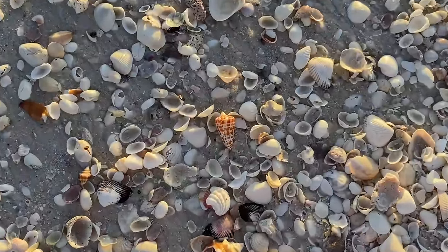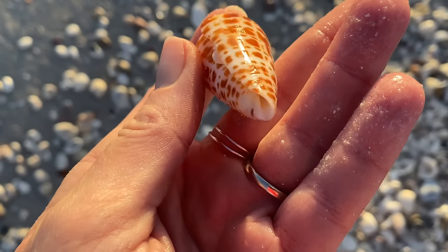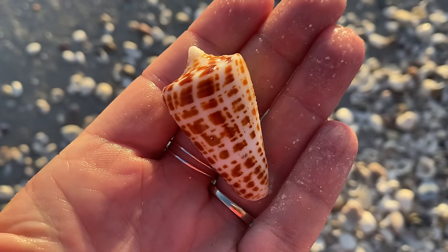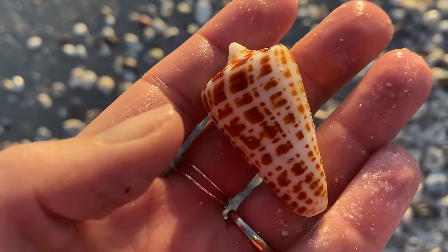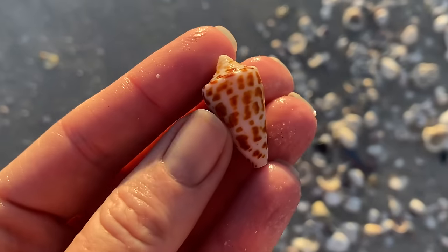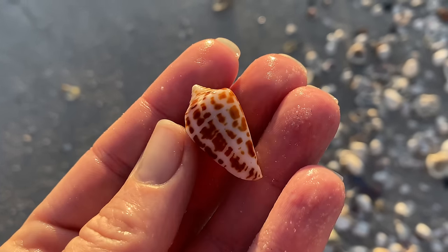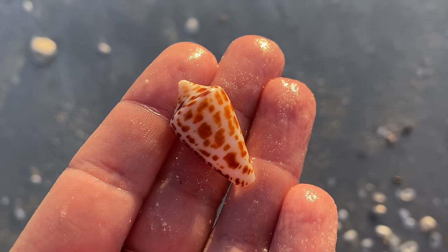Oh my gosh, wow, so many shells! Well hello, alphabet cone! Finding alphabet cones is pretty awesome — it's one of those really desired shells. I'm on the hunt for cones and I found that first one, found this one, and oh look how cute — three alphabet cones already, woohoo! And they're little, they're so cute.